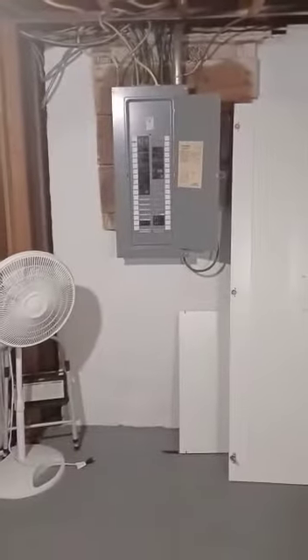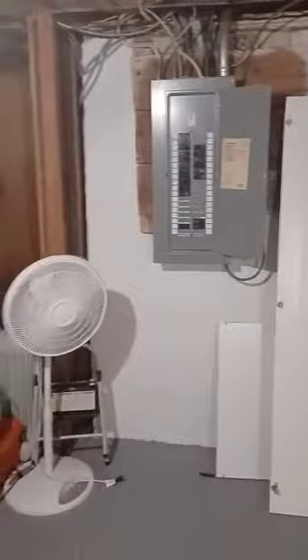I have one window there — it used to be a window but they closed it. Up here there's a fireplace and the electric panel.